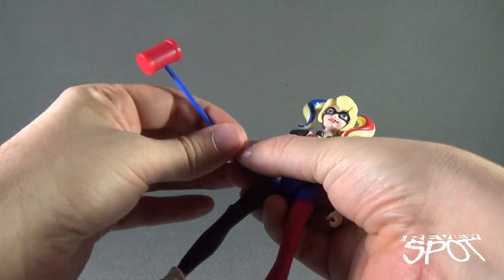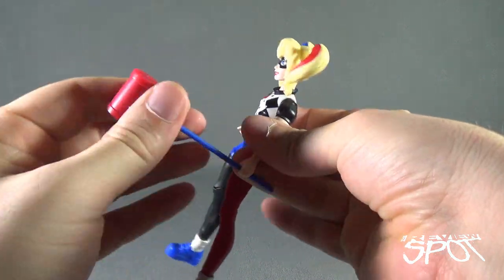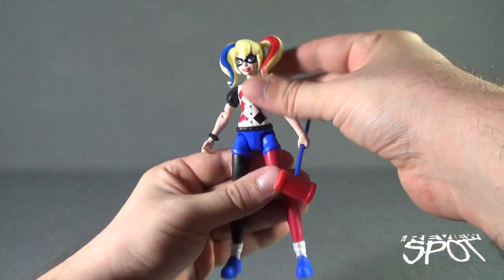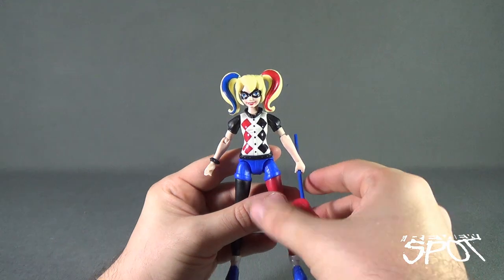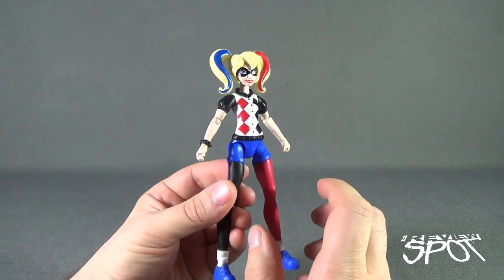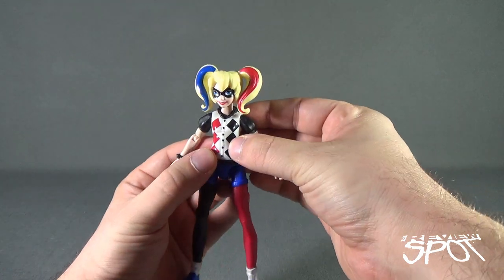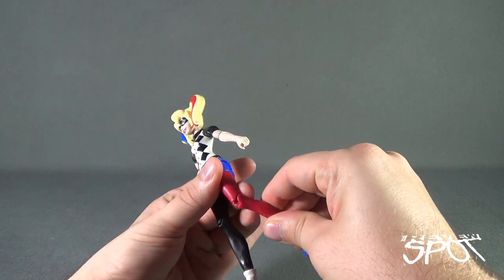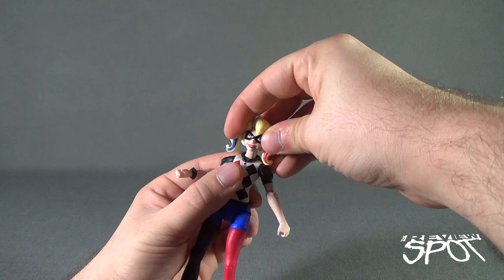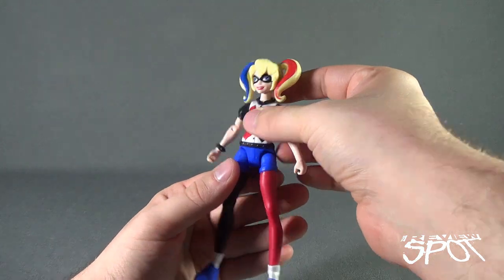The mallet does fit into her hand, although it's a little on the loose side — trying it on the other side is a little better, still a little loose. First opinion getting Harley Quinn out of packaging: she's not a bad figure, but the plastic feels very different in some areas. The torso and legs feel good and sturdy, but areas like the arms, hands, and even the head come across almost more like a rubbery plastic than a denser plastic.